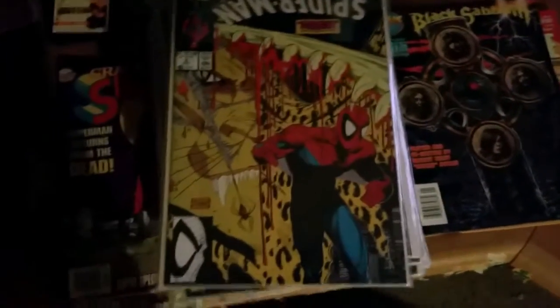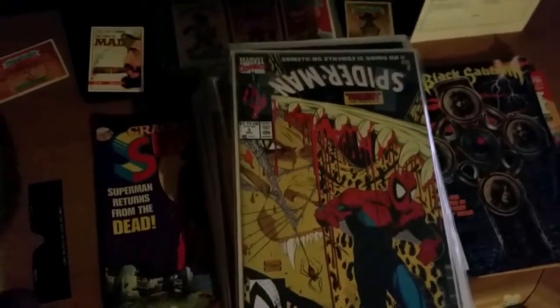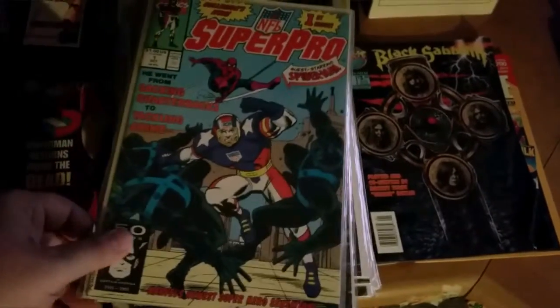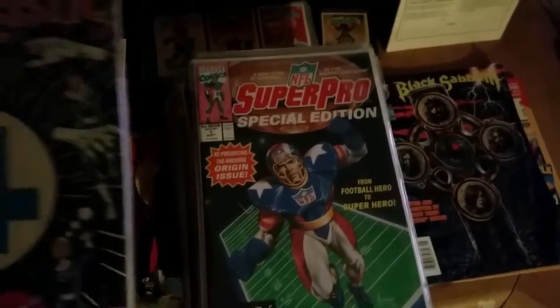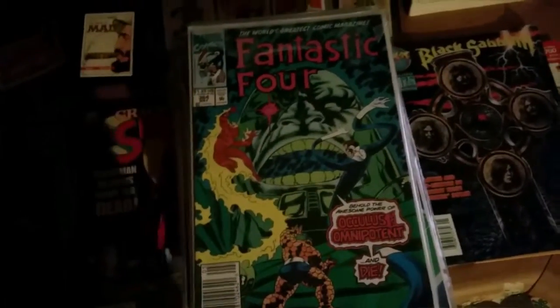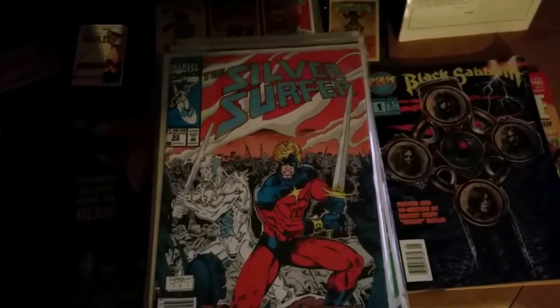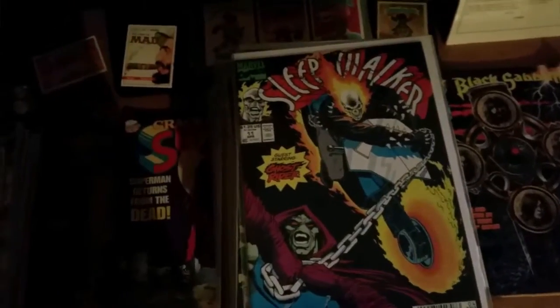Another Spider-Man number 14, and number 3. I don't know if that's just regular Spider-Man or what the hell some of these were. Super Pro featuring Spider-Man — got the Special Edition Super Pro too, both number 1. Fantastic Four number 358. Fantastic Four number 364. Silver Surfer number 63. Sleepwalker with Ghost Rider, number 11.